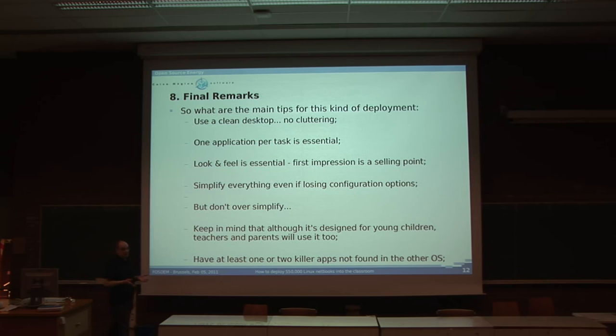You have to think that this is for kids and teachers — people who are not very computer-friendly. But don't oversimplify. For instance, we thought about using a simplified OpenOffice for kids, but we ended up using standard OpenOffice because teachers in our focus groups felt they lost too many functionalities. Keep in mind that although it's designed for young children, teachers and parents will use it too — they are not the only ones who are going to use it.